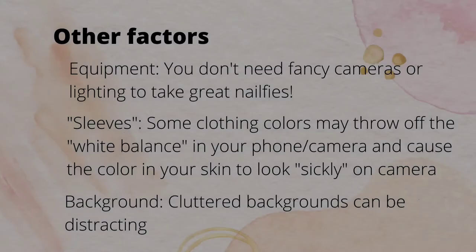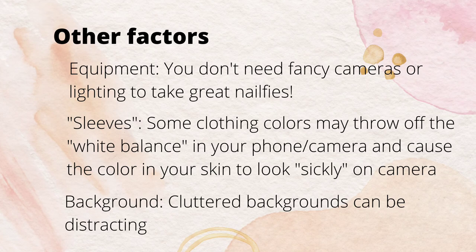You don't need fancy cameras or expensive lighting to take great nail fees. Also keep in mind that some clothing colors can skew the colors in your photographs. Our cameras have automatic white balance designed to adjust color, so I've taken photos before where I looked kind of corpse-like, but changing the color of the sleeve I was wearing skewed the white balance back toward a flattering color. Also pay attention to what's in your background - if we're seeing your dirty dishes, people are going to be staring at those instead of your nails.